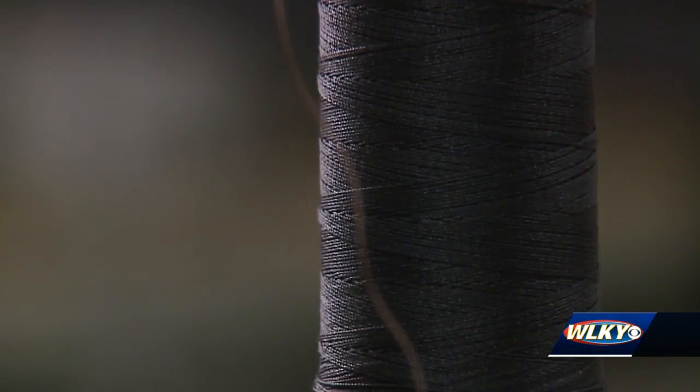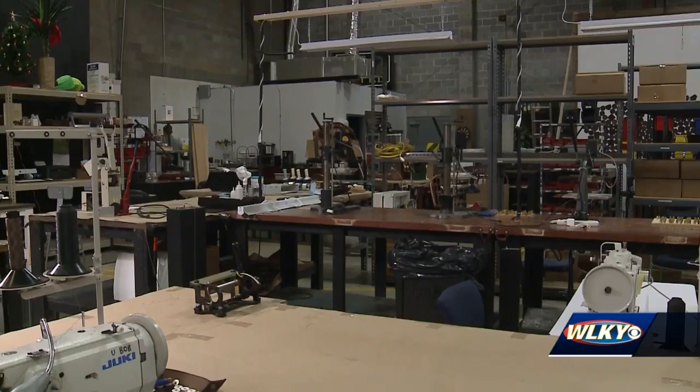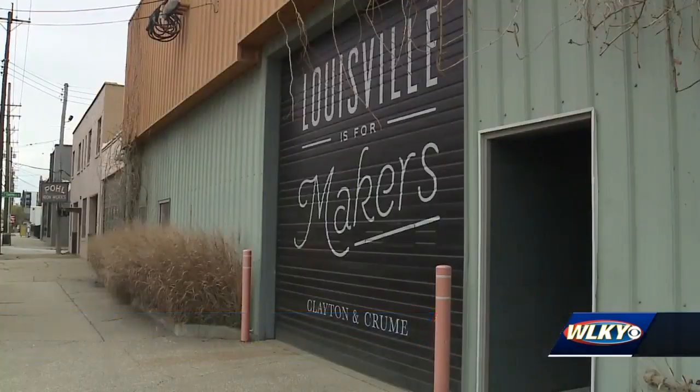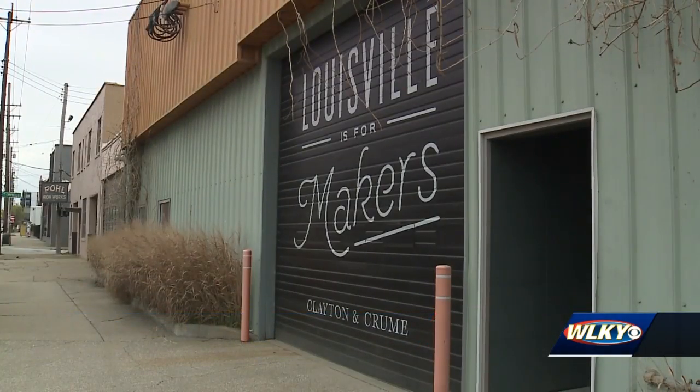With requests from government agencies and health groups around the country, the owners say they have the resources in place to make a difference in the fight against COVID-19. It's all coming together and we have the runway in front of us to be able to make a whole lot of masks. Shaquille Lord, WOKY News.